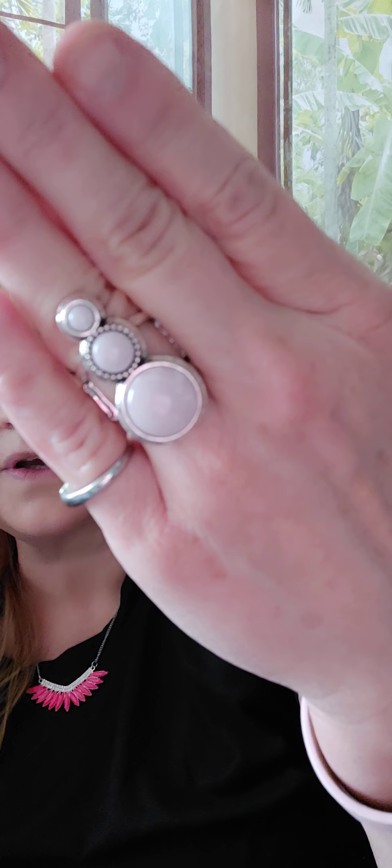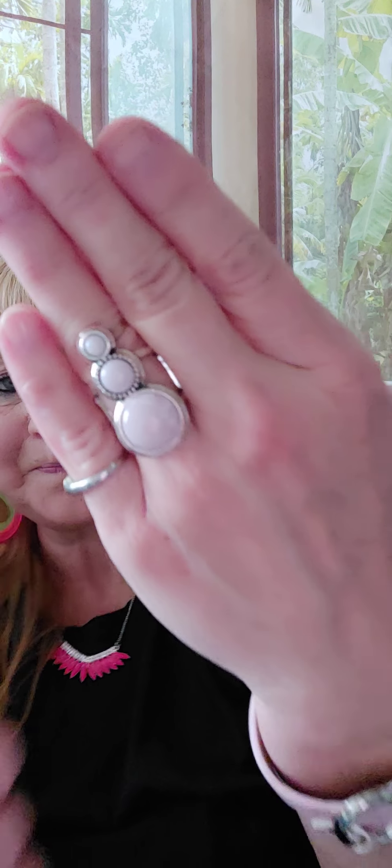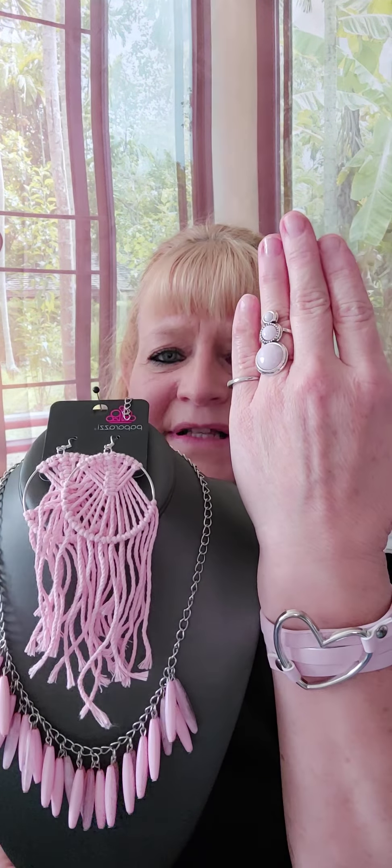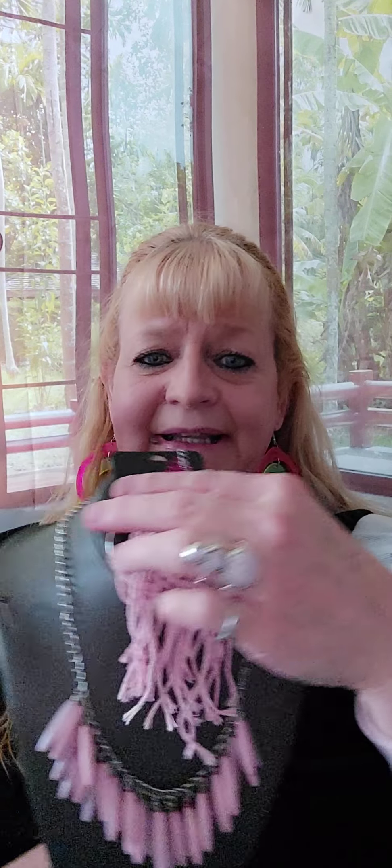Number eleven — I chose this ring because it has the cloudy stones as well, which would go really cute with that necklace. So pink ring and pink bracelet along with this necklace and earrings. So we have: number eight for the earrings, number nine for the necklace, number ten for the bracelet, and number eleven for the ring.